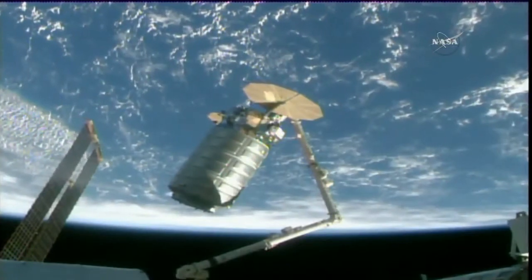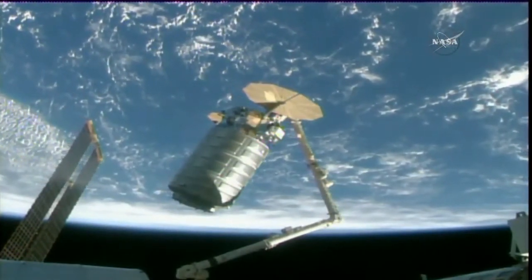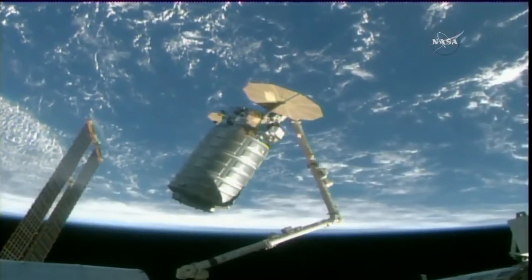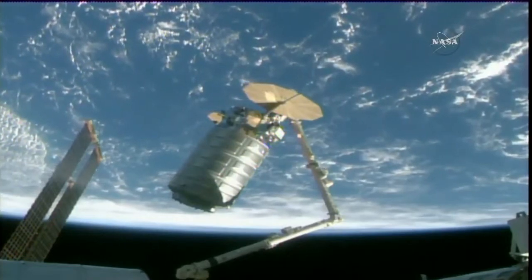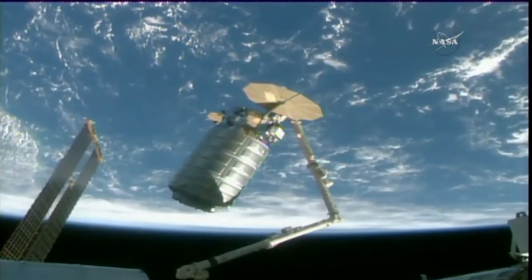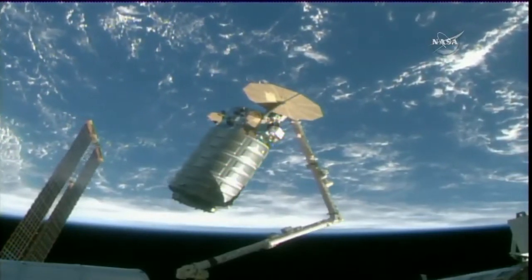This is Mission Control Houston. Good morning. Today is Tuesday, November 14th, 2017. We are here live in the International Space Station Flight Control Room awaiting the installation of the Cygnus cargo vehicle on Orbital ATK's OA-8 mission to the International Space Station.